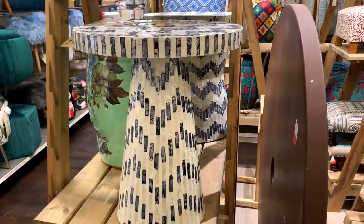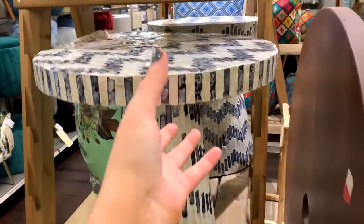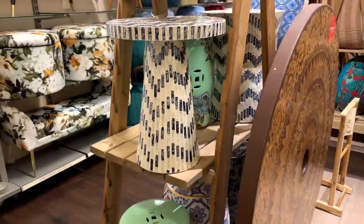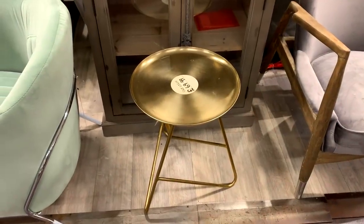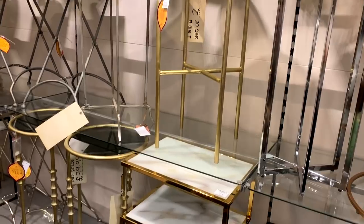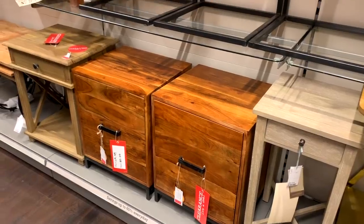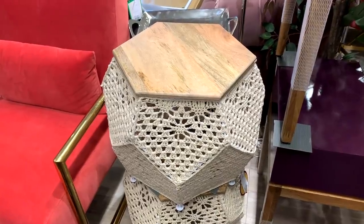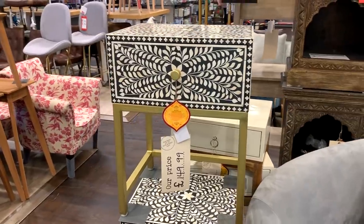I really liked this side table — my mom hated it so I didn't end up buying it — but I really liked it. And this gold one as well was super nice. They did have a lot of different styles of side tables if you are looking for some. I really liked this one too, it's so pretty.